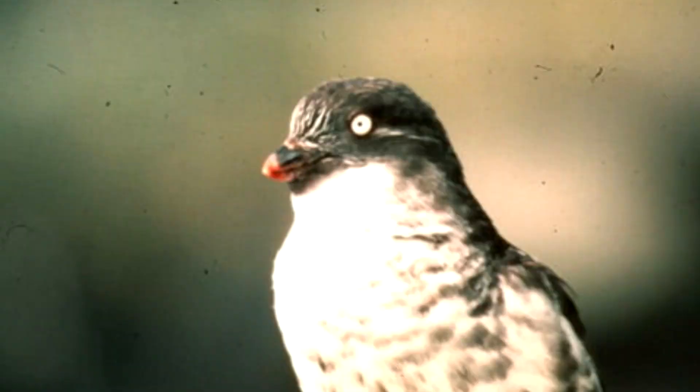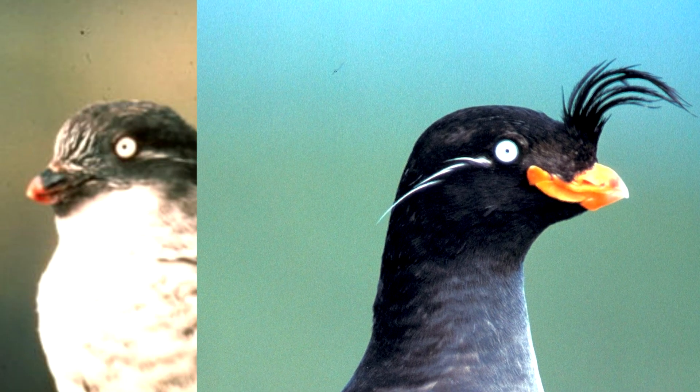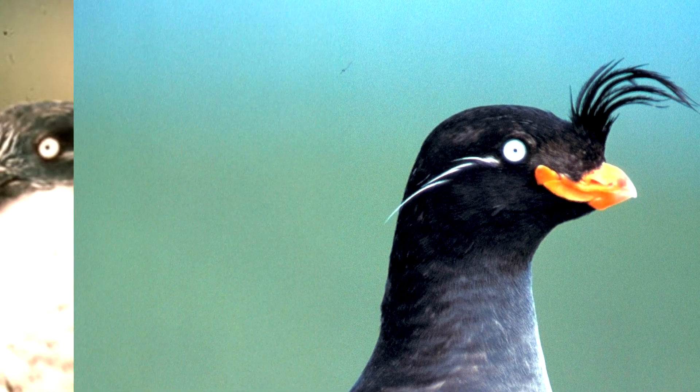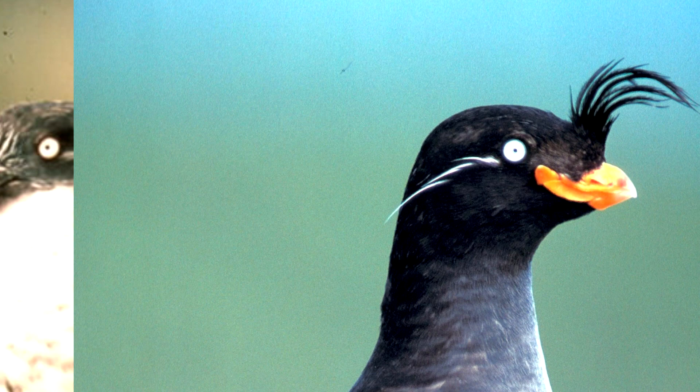There was this great experiment where researchers went to a group of least auklets with some decoys. Some of the decoys had normal feathers, and others had feathery head crests. The auklets tried to court the feathery-crested decoys ten times more often than the normal ones. So if an auklet ever develops a new crest style, it will be wildly popular.